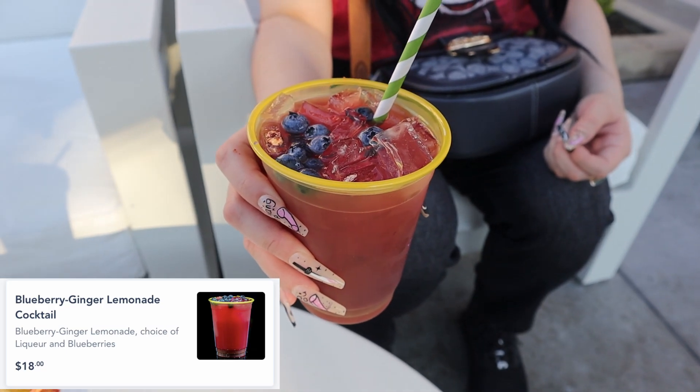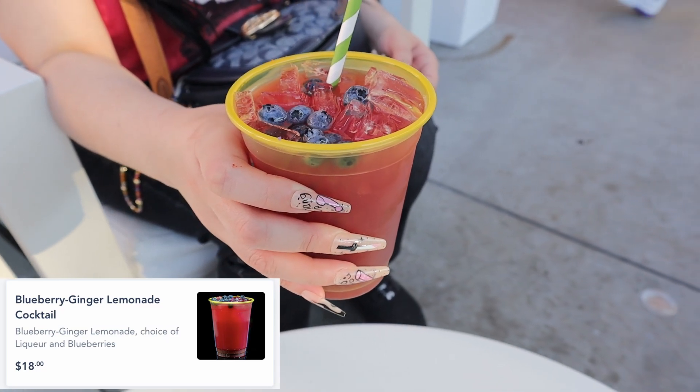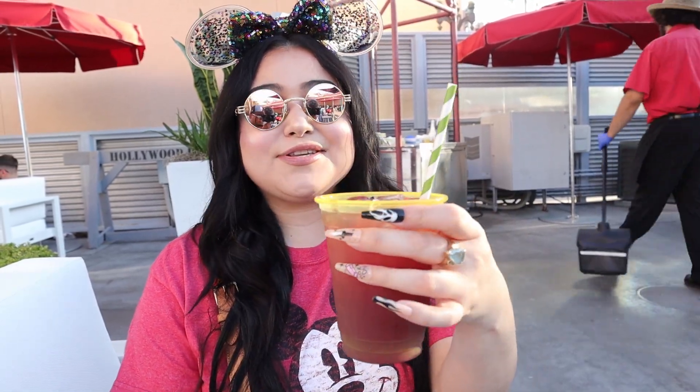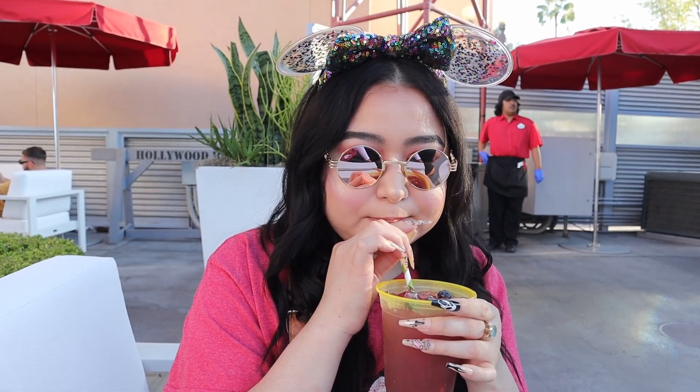First up, we're starting with a drink — the blueberry ginger lemonade cocktail. A cool thing is they actually let you choose your liquor now. Being a whiskey girl, I went with whiskey, and it also has blueberries. I'd suggest mixing it up first since the liquor sits at the bottom. It's definitely on the very tart side; the whiskey doesn't really come through. I'd rate it a three out of five.